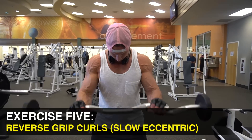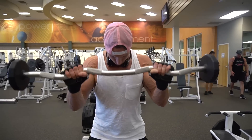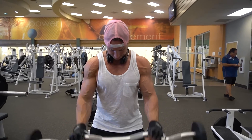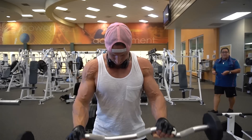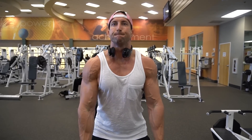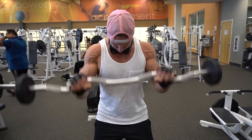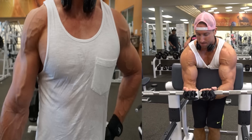Next up we have reverse grip curls with the EZ bar, focusing on three to four seconds down on the eccentric portion of the repetition. Reverse grip — palms down — works more of the brachialis, and going nice and slow and controlled puts even more tension on it. You're also working the short and long head of the biceps, but palms down gives a lot more emphasis directly on the brachialis.